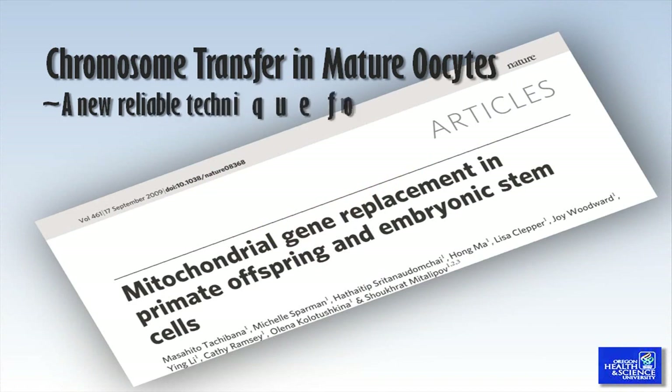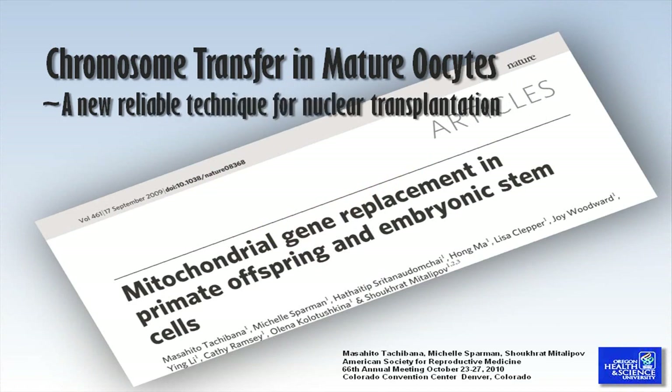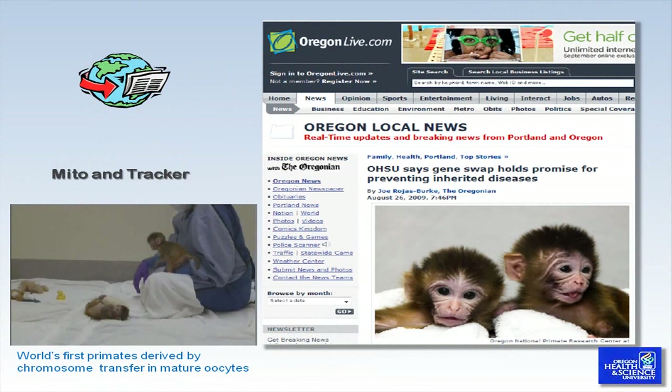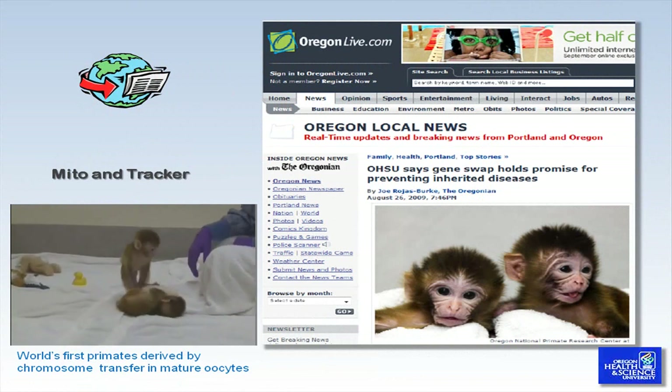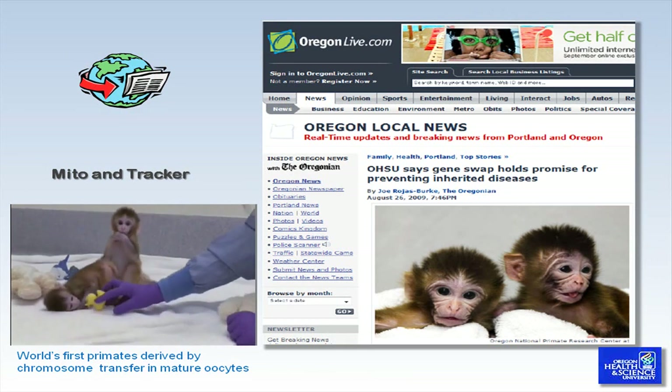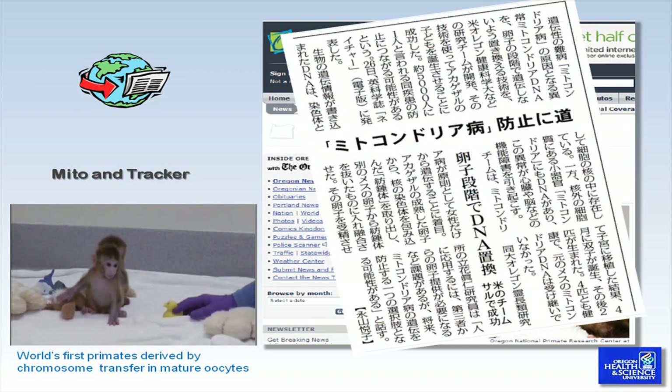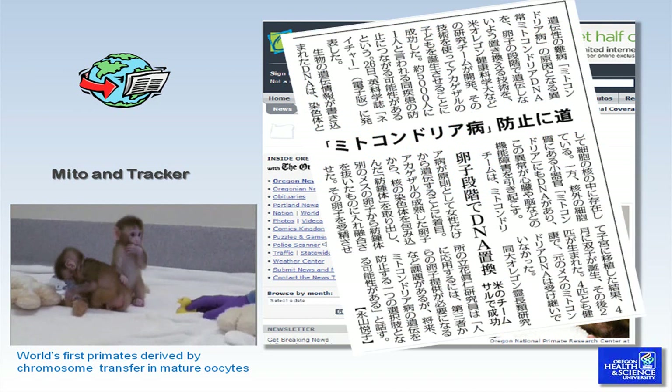In this video session, we would like to propose a new assisted reproductive technology entitled chromosome transfer in mature oocytes. On April 24th, 2009, a set of healthy twins were born and named Mito and Tracker. They are the world's first primates derived by chromosome transfer using metaphase II stage oocytes.